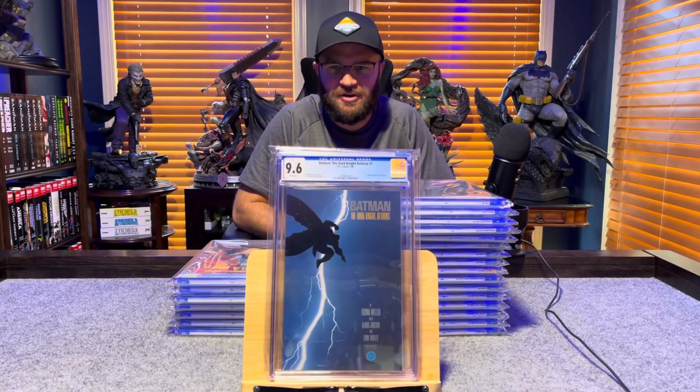Batman: The Dark Knight Returns number 1, Frank Miller — 9.6, white pages.